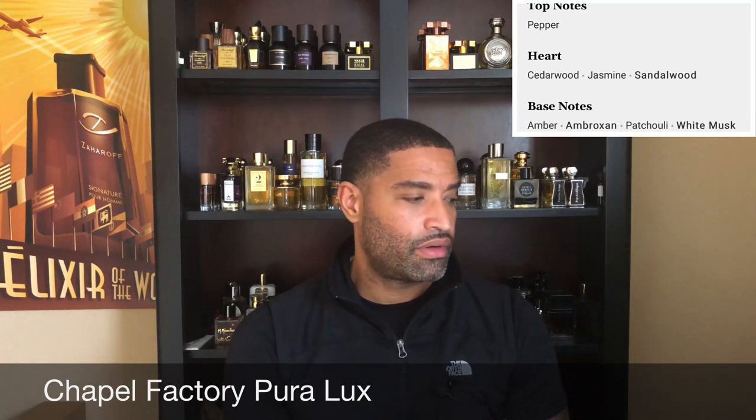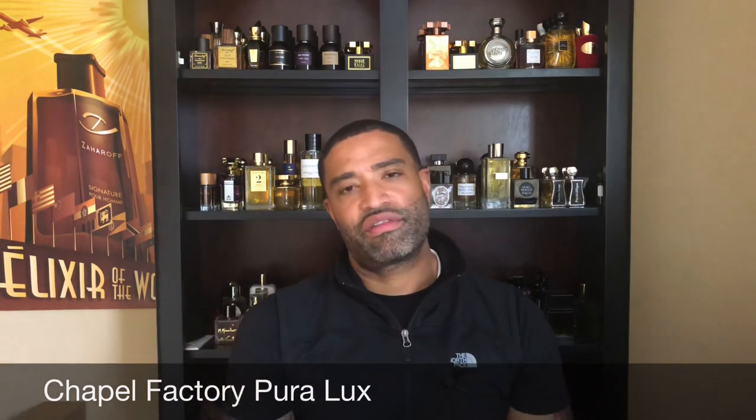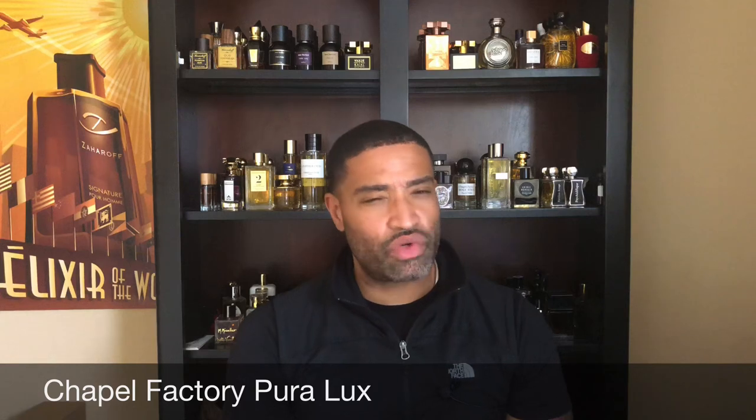Chapel Factory Piralux features notes of pepper, cedarwood, jasmine, sandalwood, amber, ambroxan, patchouli, and white musk. The opening has a little bit of spice to it and a very vibrant, fresh opening. This is a fragrance I think you can wear every day — it has that everyday daily driver type vibe. You can rock this on any occasion: to church, to work, to school, out on a date, out to eat — wherever you want to wear it.